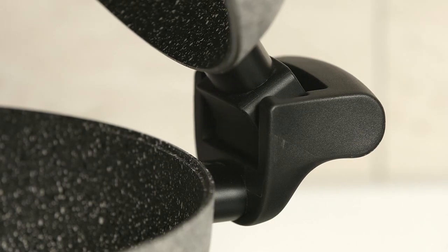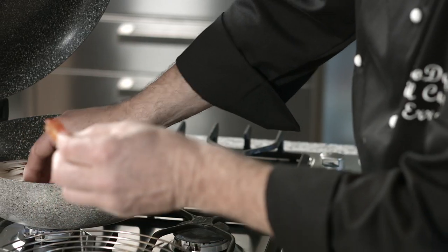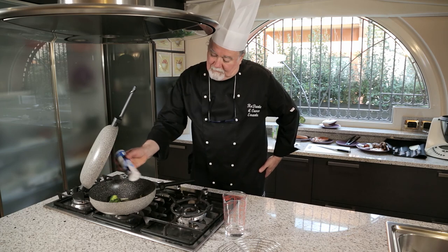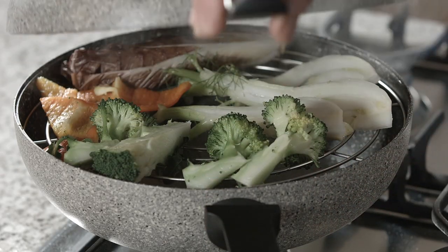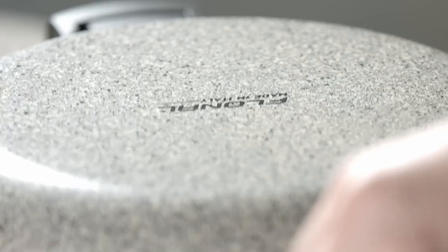Thanks to specially designed handles, the lid of Rocky Twins may be opened and locked at an angle of 45 degrees — a position that allows you safe control over cooking, mixing contents, and if necessary, allowing excess liquid to evaporate.